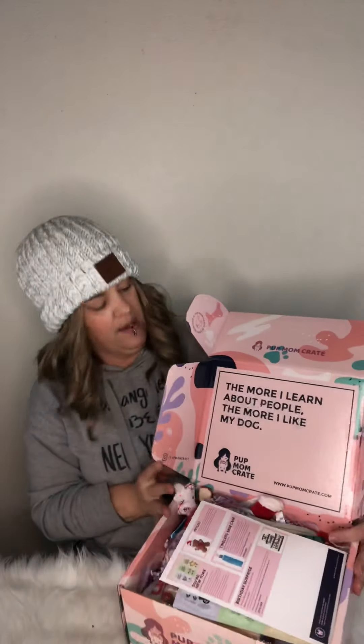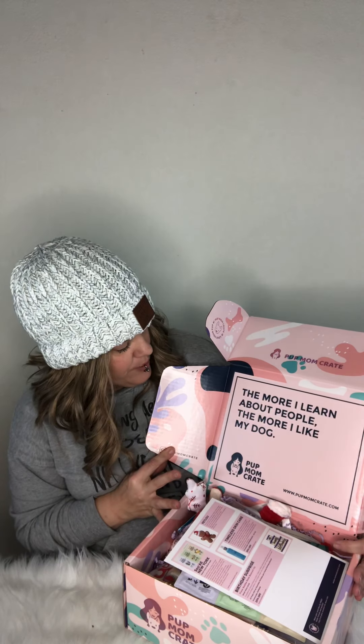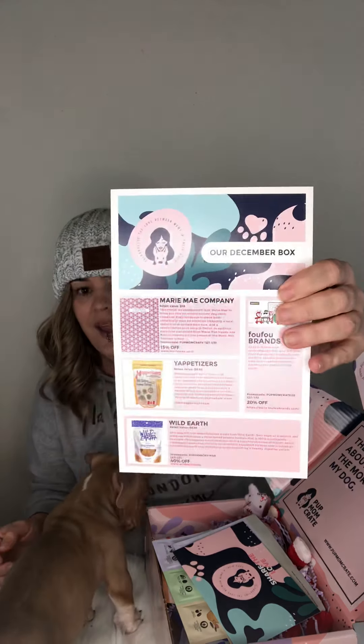Hey everybody, I'm here today because I just got my Pup Mom Crate box, and since we have a new little one in our life, Dublin, I figured he could help me open the box. This is what the box looks like on the inside, and it says 'The more I learn about people, the more I like my dog.' So this is our December box.